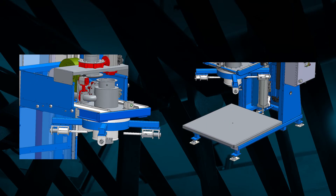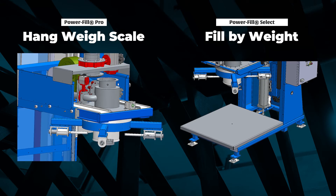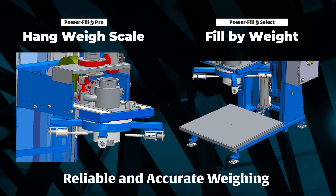Our weighing systems are designed to allow bulk bags to fill to a programmed weight, delivering reliable, accurate gain-in-weight filling.